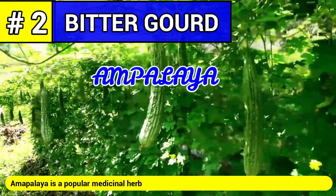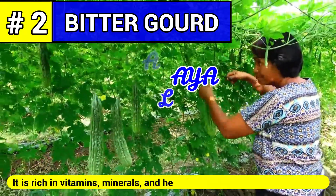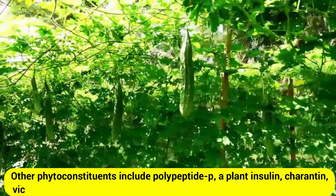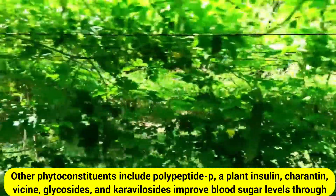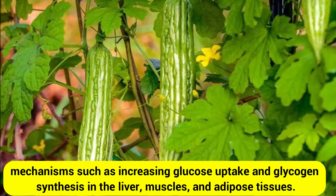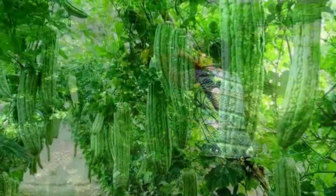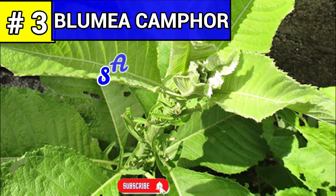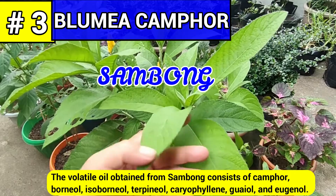It can stop diarrhea, help cure malaria, and keeps the urinary system healthy. Number two: bitter gourd, commonly known as ampalaya. Ampalaya is a popular medicinal herb for the treatment and management of type 2 diabetes. It is rich in vitamins, minerals, and health-benefiting phytoconstituents including polypeptide-P (a plant insulin), charantin, glycosides, and caravillocides that improve blood sugar levels.